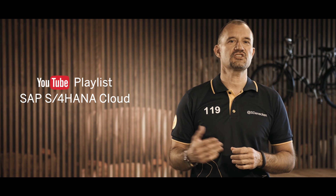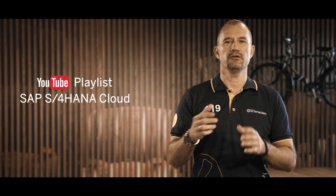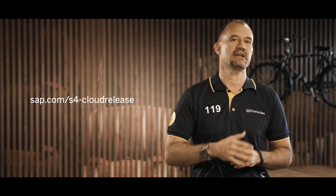Hopefully I have piqued your interest for more. Watch the videos published on our S4 HANA Cloud playlist, and you will find all this information on our central landing page sap.com/s4-cloud-release. For more information, also stay tuned and check out the diverse SAP S4 HANA communities we have out there. Thanks for tuning in and see you next time!